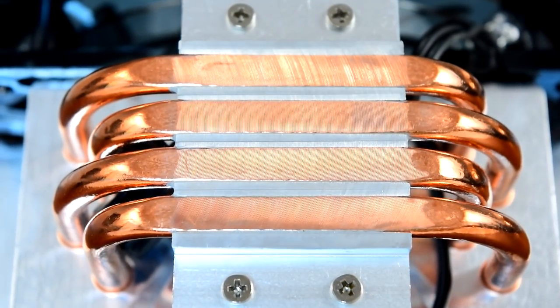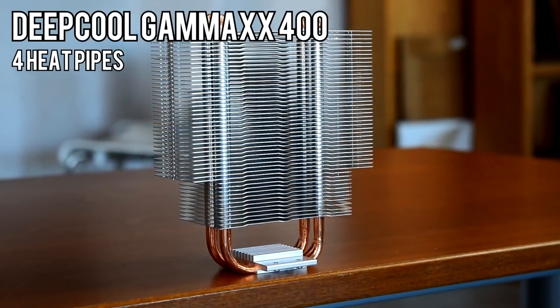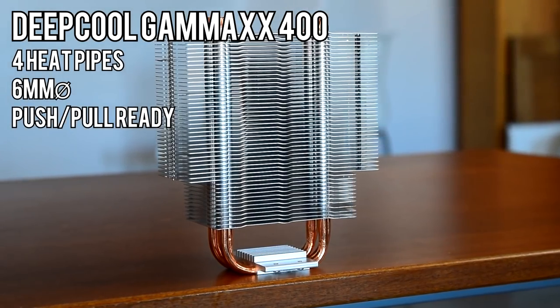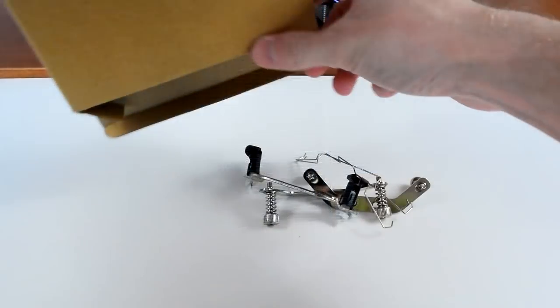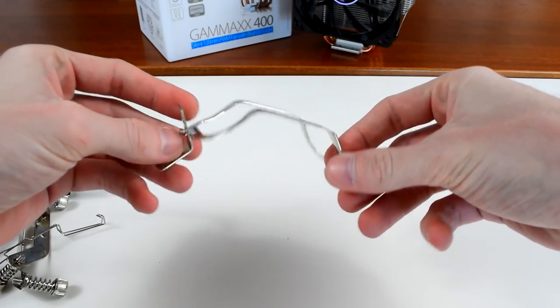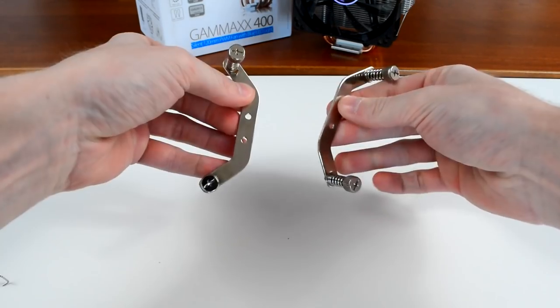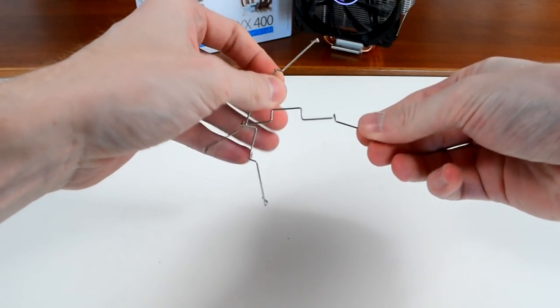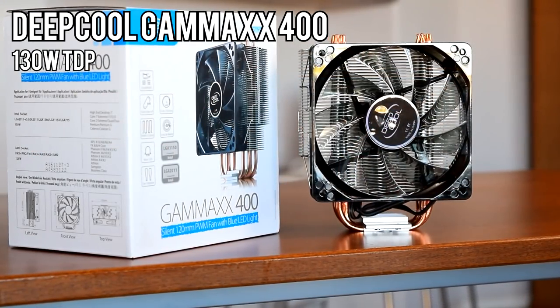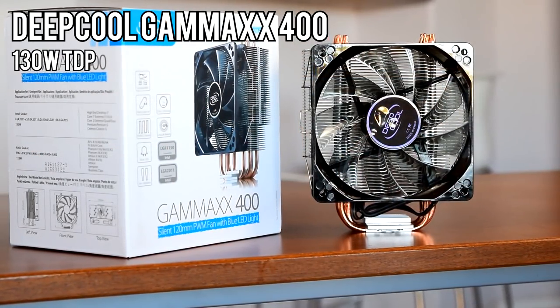The heatsink has four heat pipes 6mm in diameter and includes a second set of fan mounting brackets for a push-pull setup. Inside the box you'll find the AM4 mounting bracket, Intel LGA 1150X clips, LGA 2011 or 2066 clips, and the second set of fan mounts. Deepcool rates the Gammix 400 for a 130W TDP, par for 120mm tower coolers.